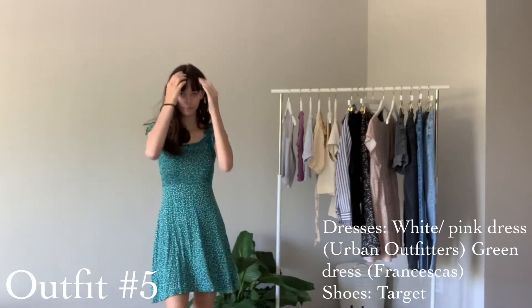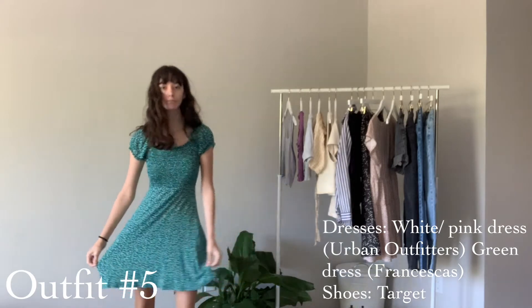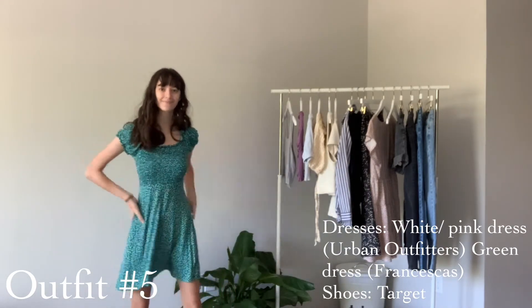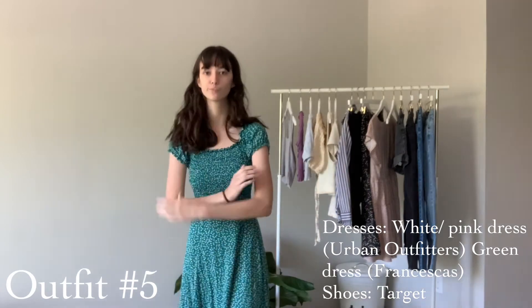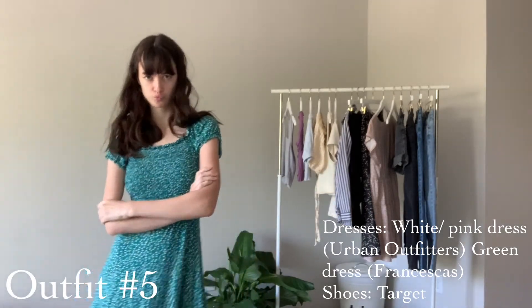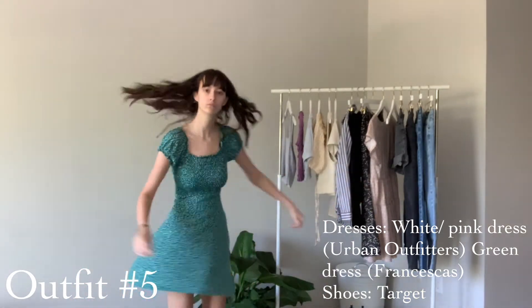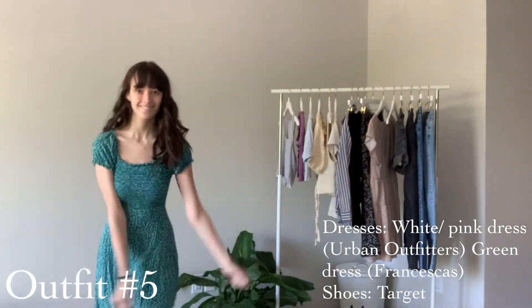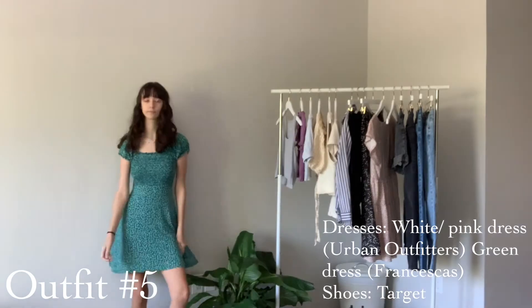This green dress I got from a store called Francesca's a few years ago and it's one of my go-tos. I always just love throwing it on when I don't really know what to wear. It has these cute little cap sleeves and it's just this darker green color, which is really cute and sort of different for spring.